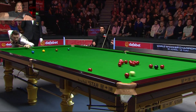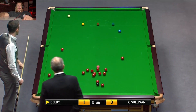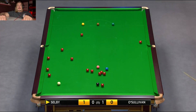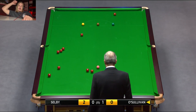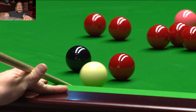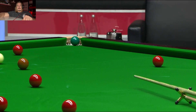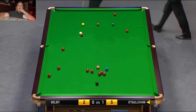Yeah, there was a little attempt to try and stay in on the black. I think that's solved it now. Yeah, I think the fact that Mark had the... as I said, now a terrific chance for Ronnie in the second frame.